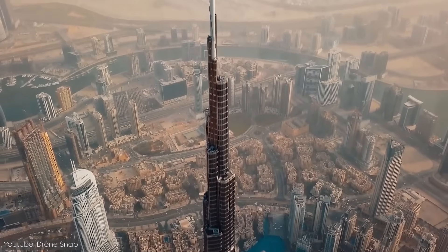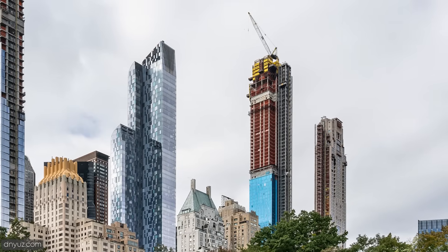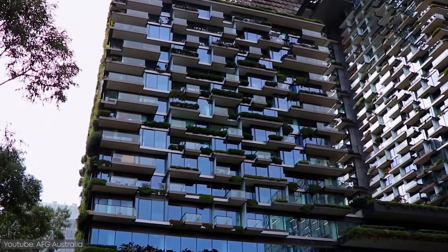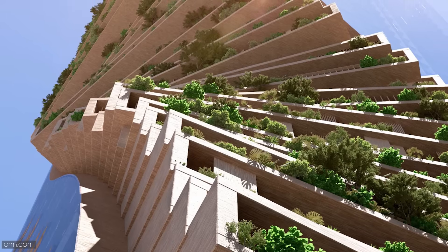As skyscrapers are rising around the world, the environmental effects of constructing and maintaining these large buildings are being taken more and more into consideration. Over the years, making buildings more environmentally friendly has become one of the top priorities.